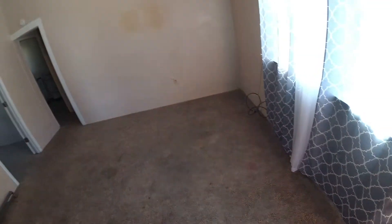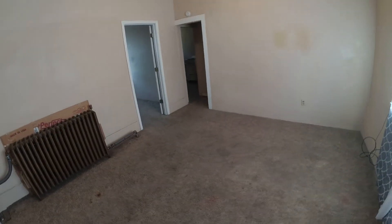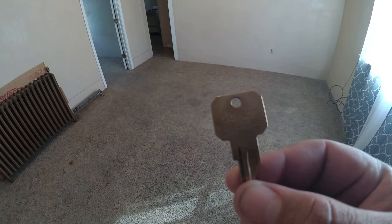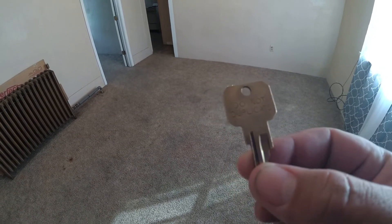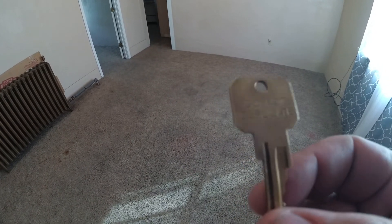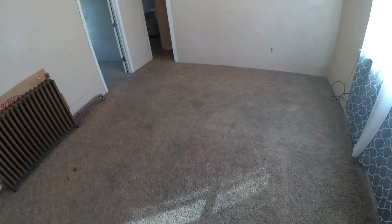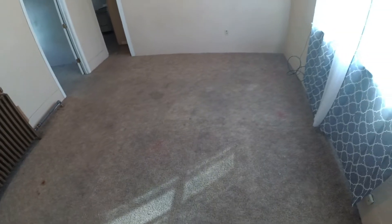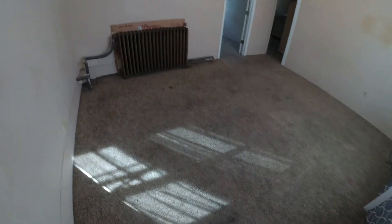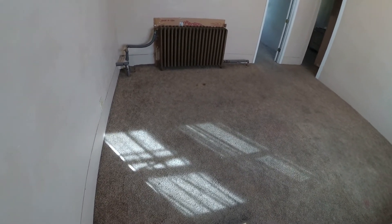We're going to do a walk-through of apartment number one. Here's a tip: I like to use keys that say 'Do Not Duplicate.' I got my own key machine so I make my own, but when I rent an apartment out to a tenant I give them two of these. That way you can control who has access to your apartment. If you accidentally rent to a bad person — which anyone in this business will do — you want to limit the keys they can hand out to their buddies.